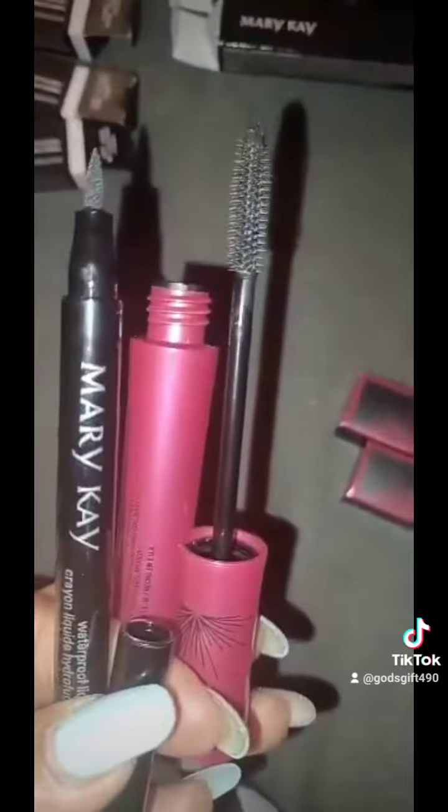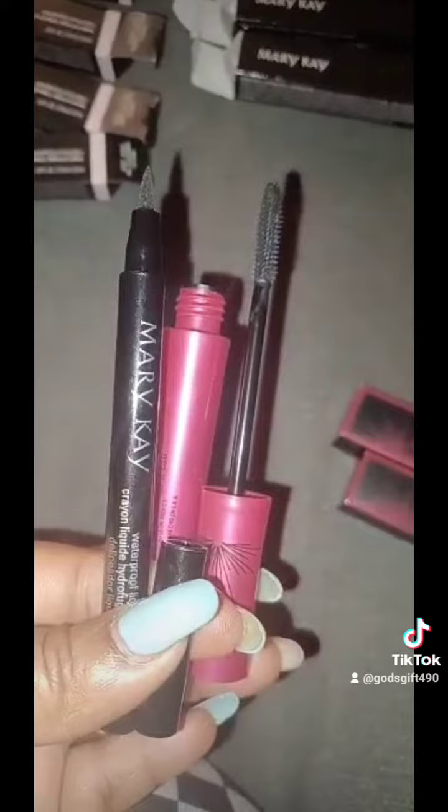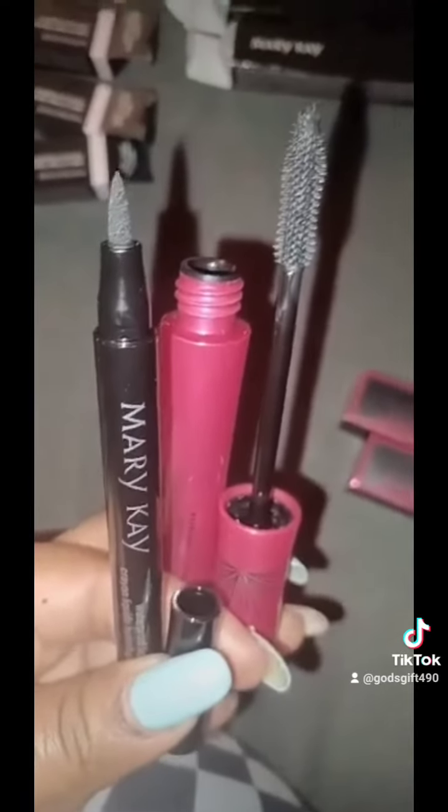I wanted to show you guys how bold the mascara and the lip liner is. I didn't want to sit it down but I wanted you to see the product real good.